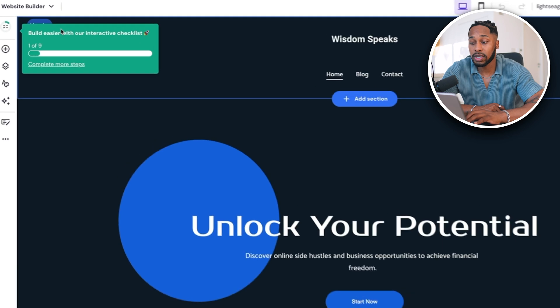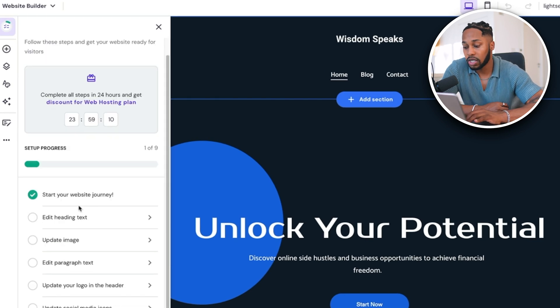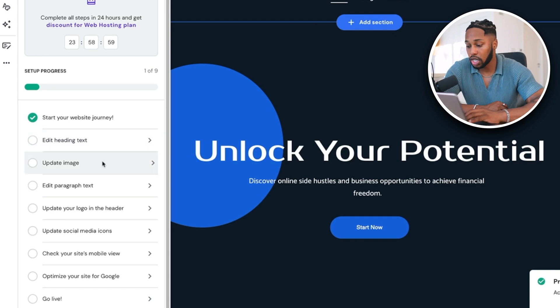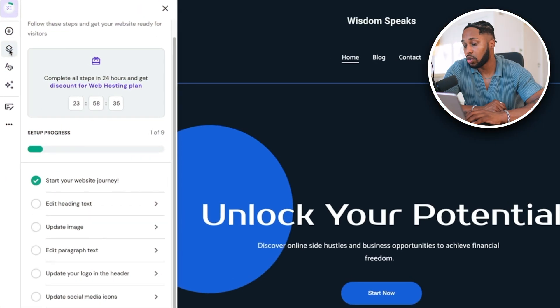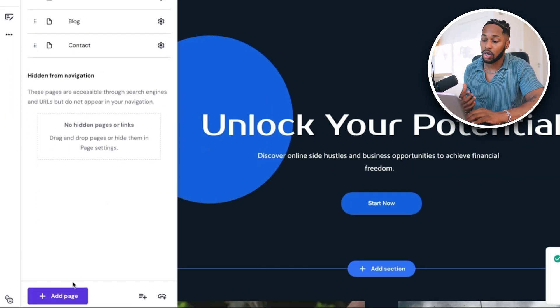I'm going to click 'edit site' so we can go into the back end and I can show you how you can really customize your site. What's nice about Hostinger is that if you're a beginner, they give you a checklist you can follow like a tutorial — you can edit your headline text, update your image, edit the paragraph text, add your own logo, social media icons, and much more. On the left-hand side you'll see the different pages you have, and if you want to add more pages, just click 'add page' and it will create the same style of page where you can add your own content.